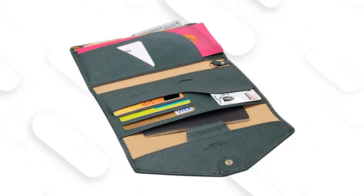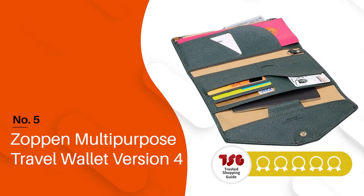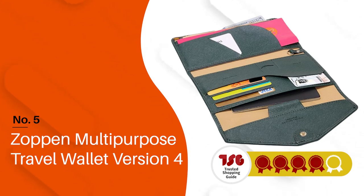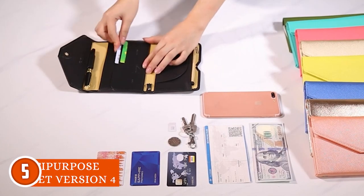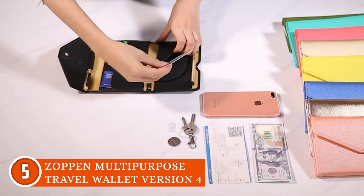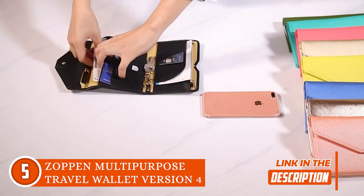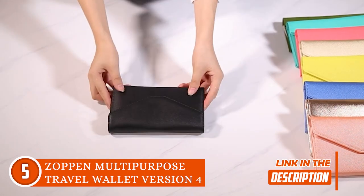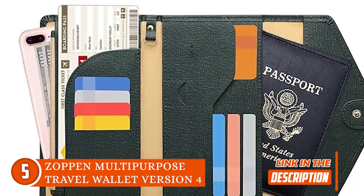The fifth passport holder on our list is the Zoppen Multipurpose Travel Wallet Version 4, which TrustedShoppyGuy.com has awarded a 4-batch rating. Offering both flexibility and safety, this wallet is designed to keep your travel papers safe and organized while you're flying to different places. It offers a passport section, a boarding pass sleeve, a coupon ticket pocket, three credit card slots, an ID slot, and a SIM card pouch.